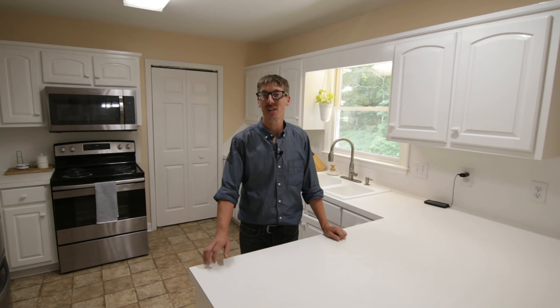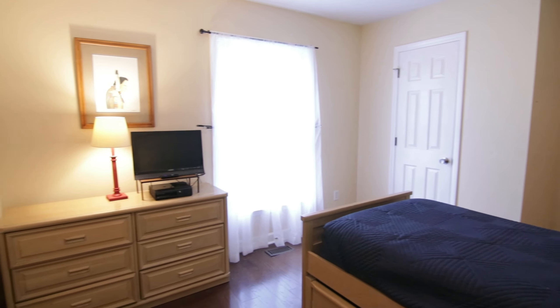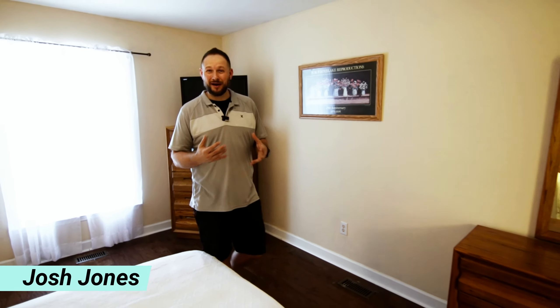Do you prefer a spacious white kitchen with stainless steel appliances? Are you looking for one level living with a private owner suite?